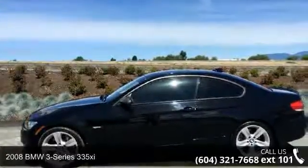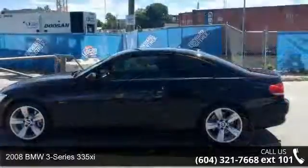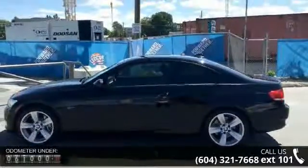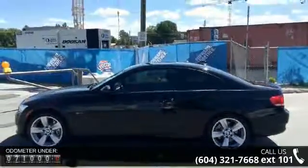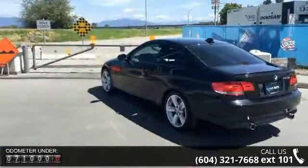Check out this 2008 BMW 3 Series 335i. If you are looking for a first class ride, you have found it. This vehicle comes with a reliable six cylinder engine connected to a smooth shifting automatic transmission.